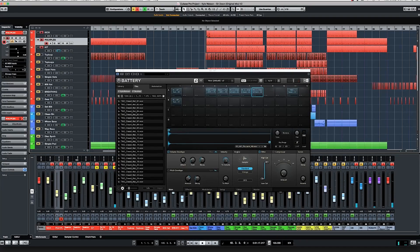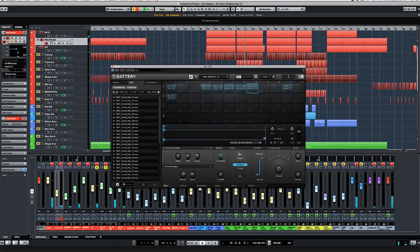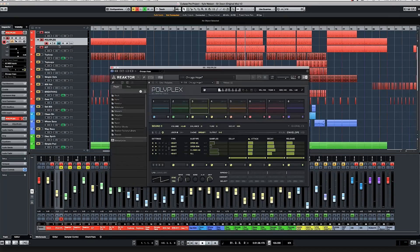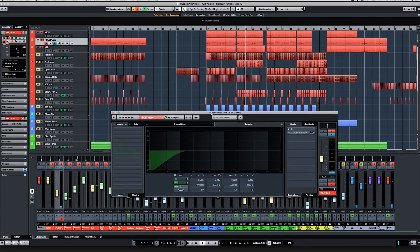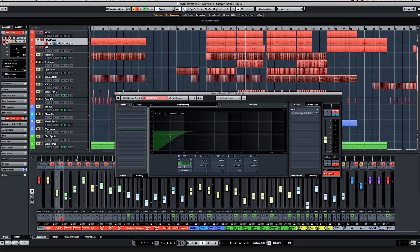If we put all of those together you can hear how that sounds like a cohesive kit. The way Polyplex is set up here it outputs on the mixer. All I've done is roll out the subs from that sample — the sample had a bunch of subs which I didn't want interfering with the subs I created on Big Kick. If we listen without that roll-off you can hear the subs there, which I just get rid of.